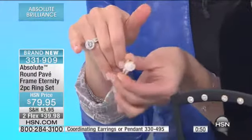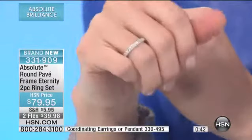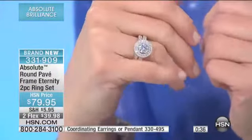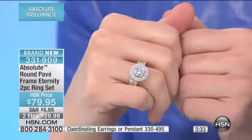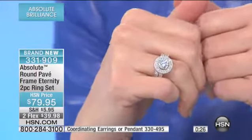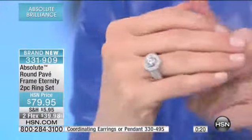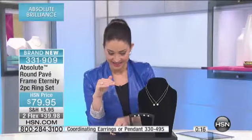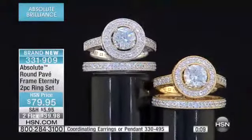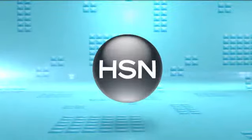I love that you get the two coordinating pieces because you can wear them together. Maybe you just want to wear the wedding band on any given day, on your right hand, or maybe just the engagement band. But you could not find better quality or a more gorgeous piece than if you went into a jeweler and had them sketch something out and create it. That band is an eternity-style band with the absolute all the way around — a big presence but very comfortable on the hand. Genuine Sterling Silver or Vermeille. Item number 331-909. This is brand new — first time you're seeing this.